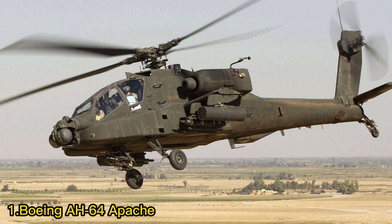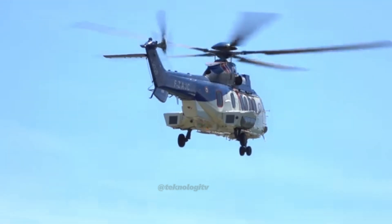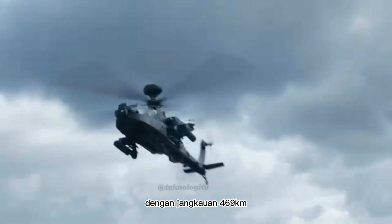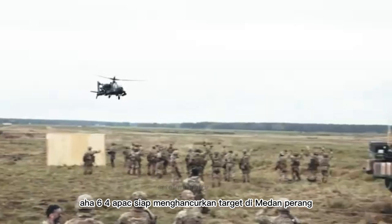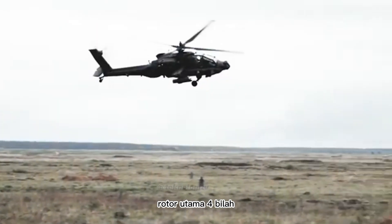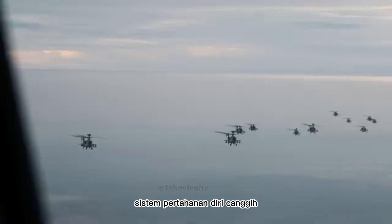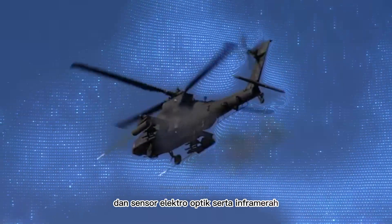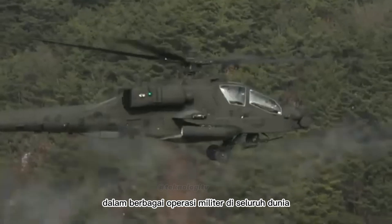Helikopter Serbu Nomor 1: Boeing AH-64 Apache. Helikopter serbu canggih ini menjadi tombak kekuatan TNI Angkatan Darat dengan kemampuan tempur yang luar biasa. Kecepatannya mencapai 300 km per jam dengan jangkauan 469 km. Dilengkapi dengan persenjataan dahsyat, AH-64 Apache siap menghancurkan target di medan perang. Fitur utama meliputi rotor utama 4 bilah, rotor ekor 4 bilah, badan pesawat titanium, kaki pendaratan yang dapat ditarik, sistem avionik canggih, sistem pertahanan diri canggih, meriam rantai M230 30 mm, misil anti-tank Hellfire, roket Hydra-70, dan sensor elektro-optik serta inframerah. AH-64 Apache mampu beroperasi di berbagai kondisi cuaca dan medan, dan telah terbukti menjadi aset berharga dalam berbagai operasi militer di seluruh dunia.